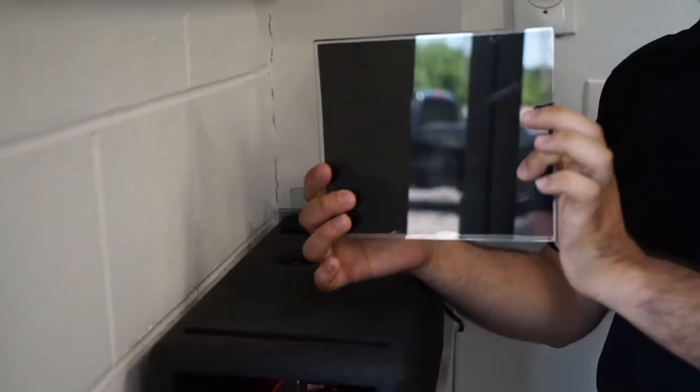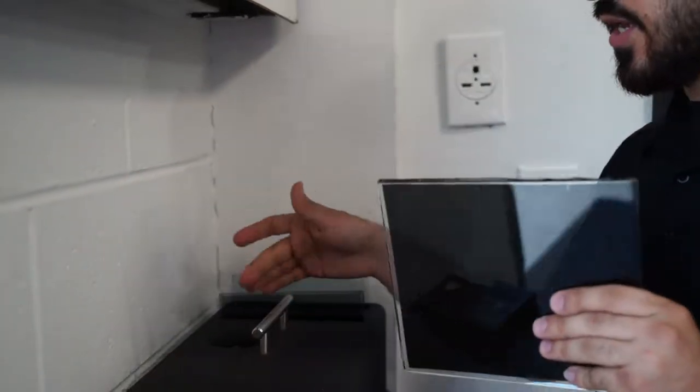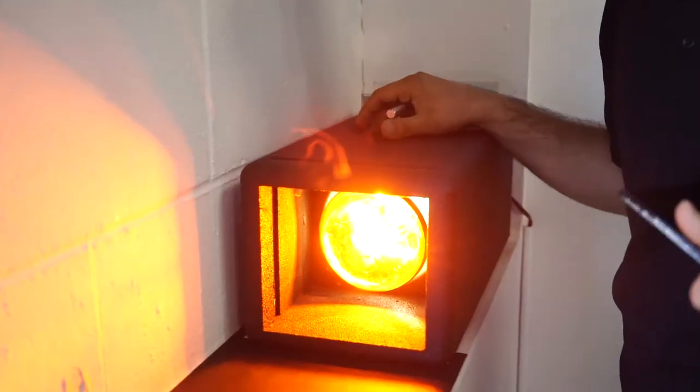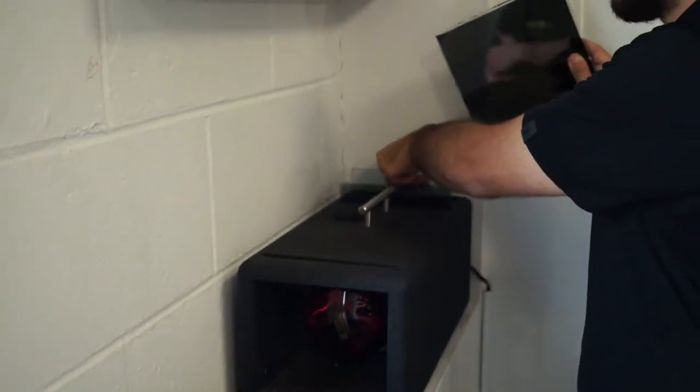Right now we have the regular dyed tint — the darkest you can go — which is 5%. This is a Lomo tint, and there's light coming out. You can see the reading is at 324-325. This is the 5% regular dyed tint, and you can see how much it drops — it's at 238-239.